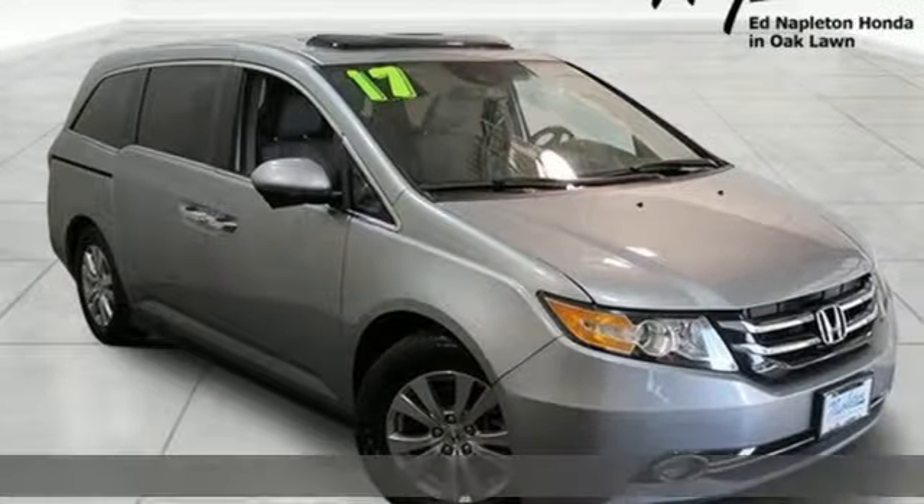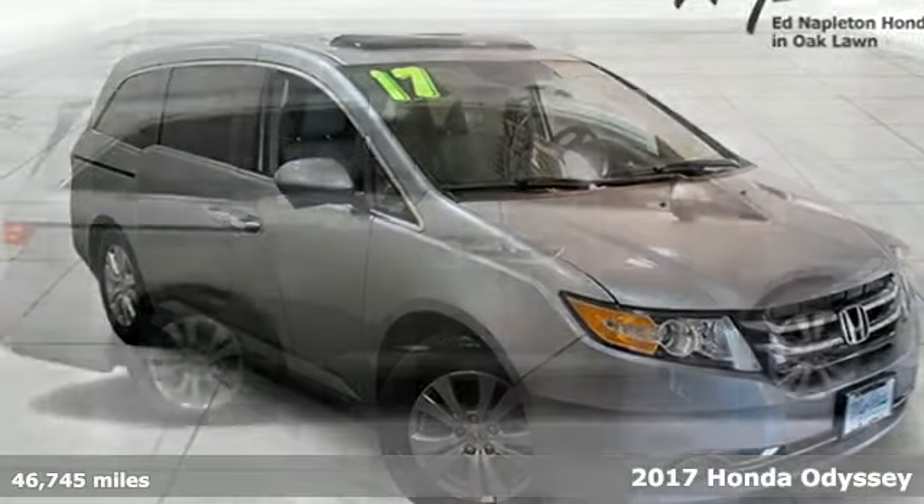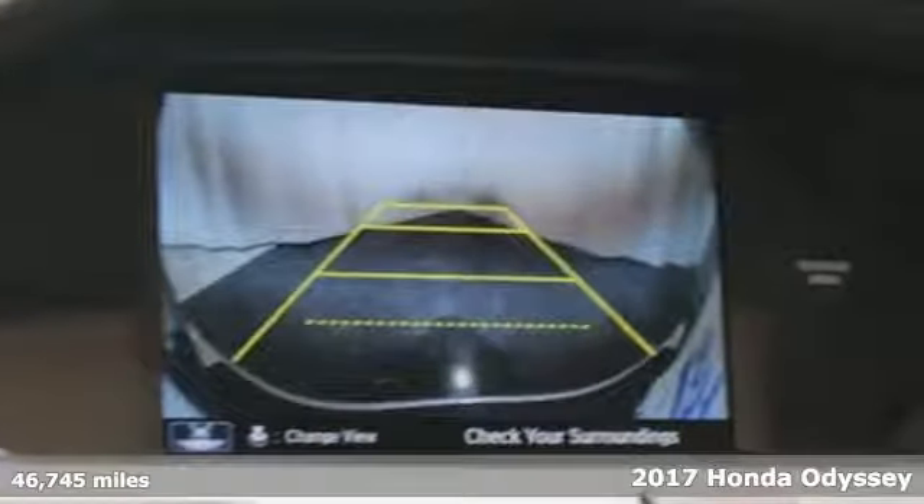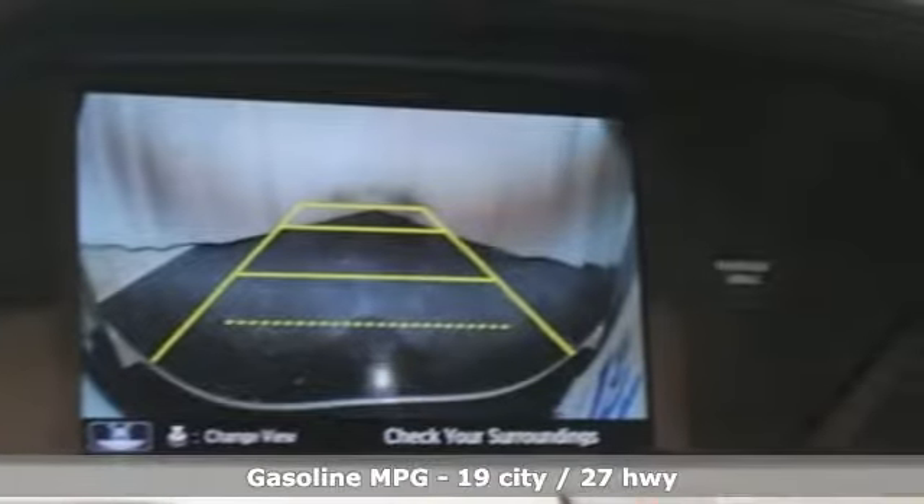It's a 2017 Honda Odyssey. From hood to hatch, it offers all the comforts and conveniences you could want. A great vehicle is comprised of great features like these.